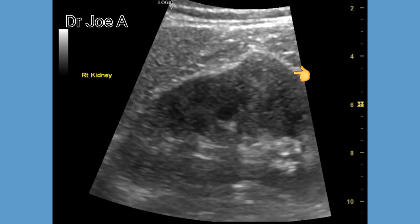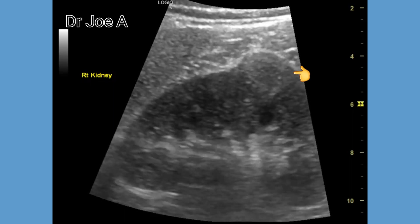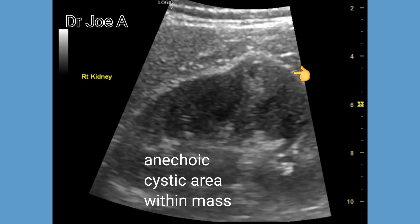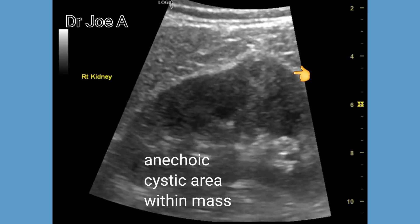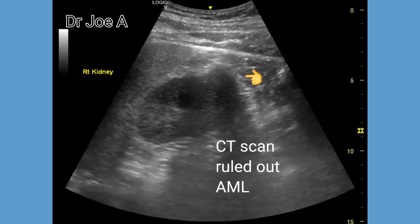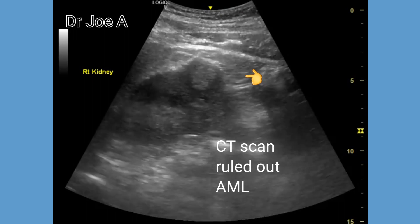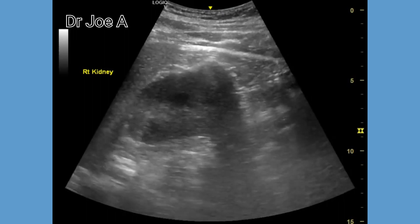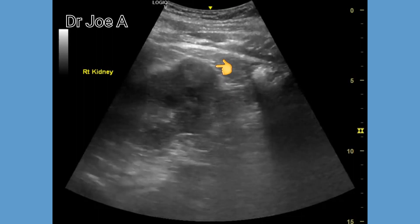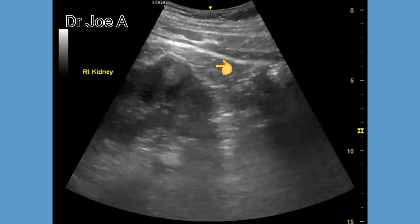An angiomyolipoma would typically be less than 1.5 or even 1 cm in size. This measures 2 cm and hence an angiomyolipoma is less likely. CT scan further confirms this is not an angiomyolipoma. The presence of cystic or degenerative areas within the mass suggest this may indeed be a malignancy like a renal cell carcinoma. Further investigations have been advised.